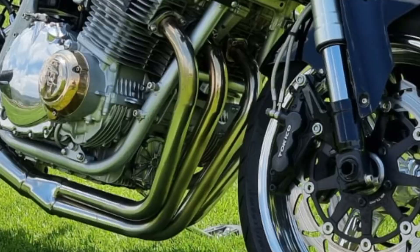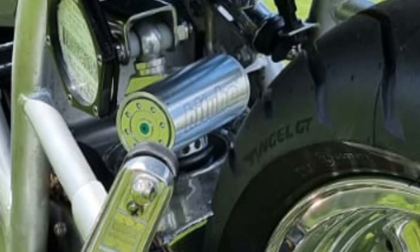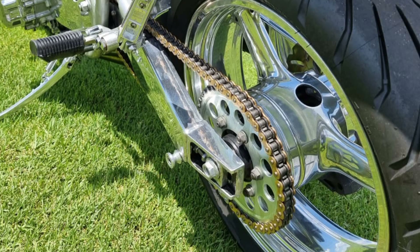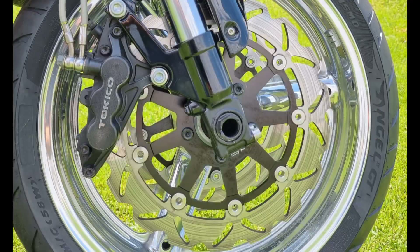We've got a stainless steel 4-in-to-1 custom Yoshimura header with a custom end piece at the back. We've got a PIXA swingarm at the back with a Vitugo monoshock. We had to chrome the rims front and back. We did the more modern upside-down front suspension, also from the donor bike. And then the custom waved it.